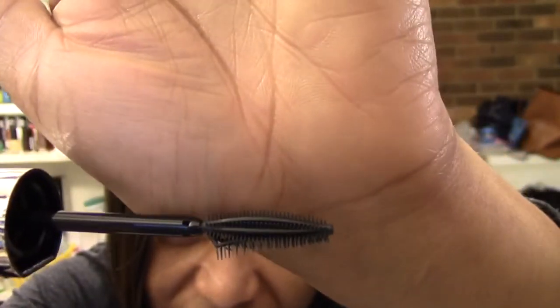Here is the wand — that's one side and that's the other side. Let me go ahead and get into this. I'm going to zoom in so you can see a little bit better. This is how it looks after coating the brush the first time. It seems kind of liquidy.